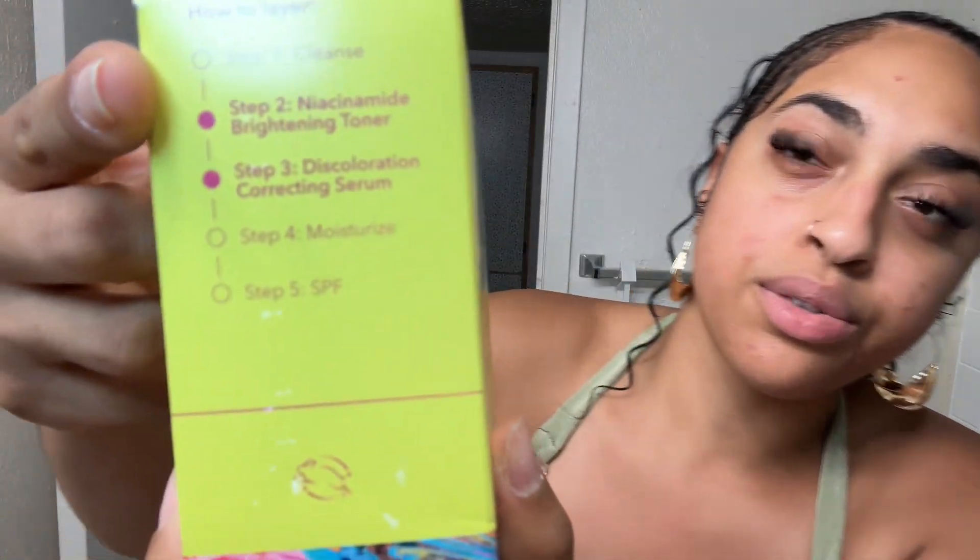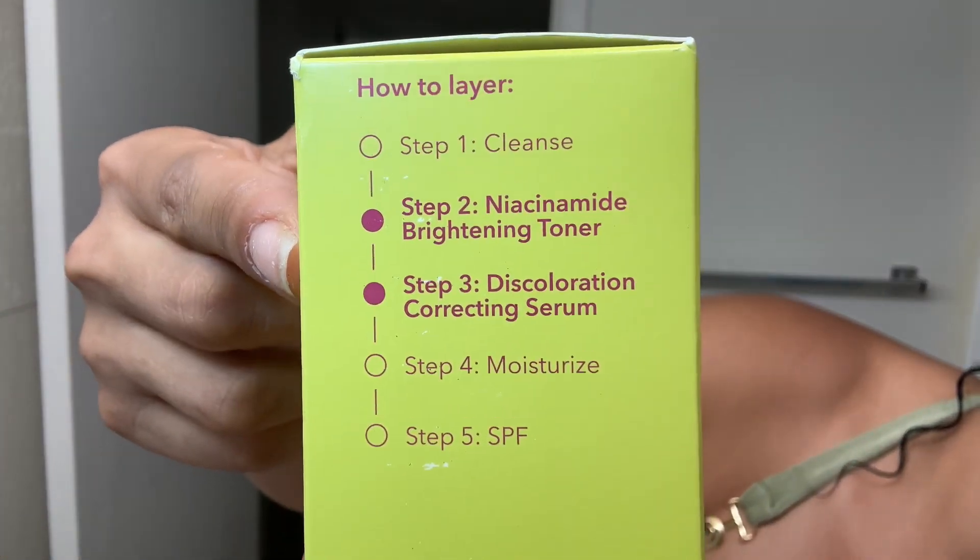The steps are laid out here - so it says I'm going to cleanse, then use a toner, then use the serum, then moisturize, and then use a sunscreen. I did not buy the sunscreen right now, sorry about that.